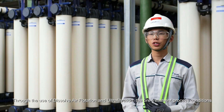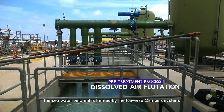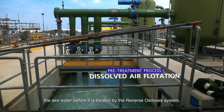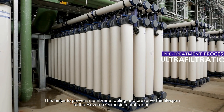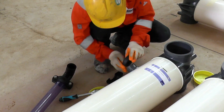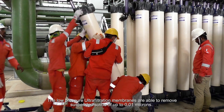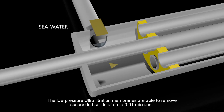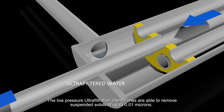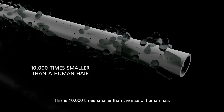Through the use of dissolved air filtration and ultrafiltration, the pretreatment process conditions the seawater before it is treated by the reverse osmosis system. This helps to prevent membrane fouling and preserve the lifespan of reverse osmosis membranes. The low-pressure ultrafiltration membranes are able to remove suspended solids of up to 0.01 microns — 10,000 times smaller than the size of human hair.